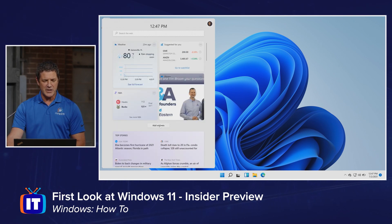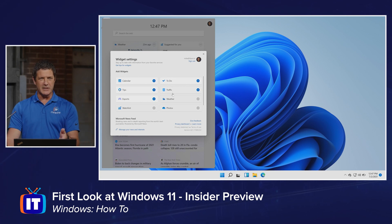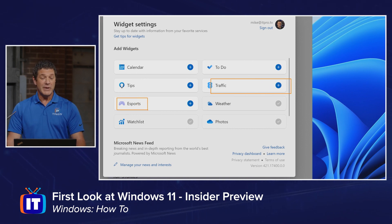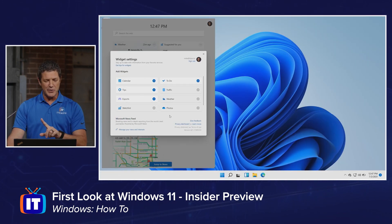To add additional widgets, you're going to click the Add Widgets button. The options are kind of limited currently but they're going to be adding more. I can see which ones are already added, and I can choose to add traffic, eSports, to-do list, or calendar. If I click on one of these, it'll simply add that widget. I'll take a peek at that in just a minute, but before I do, one more thing I want to show you here.